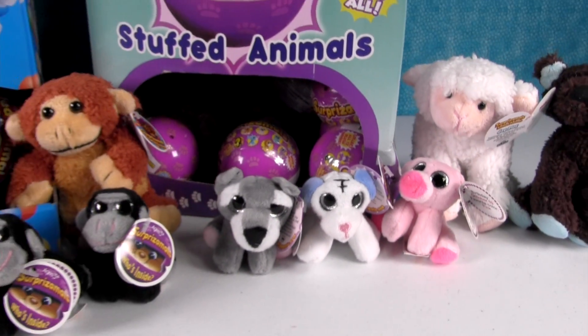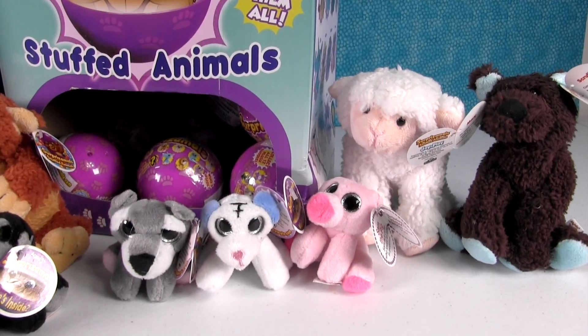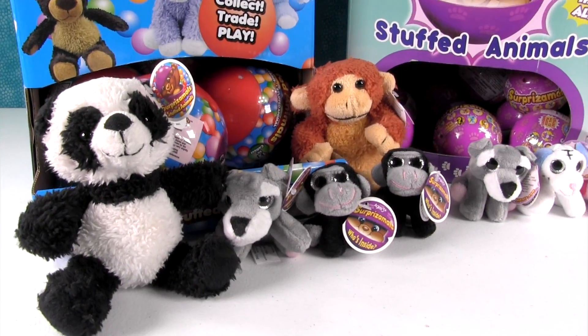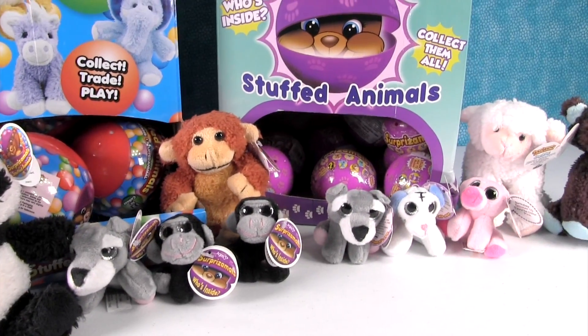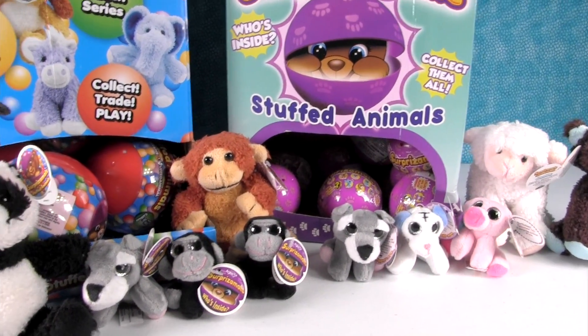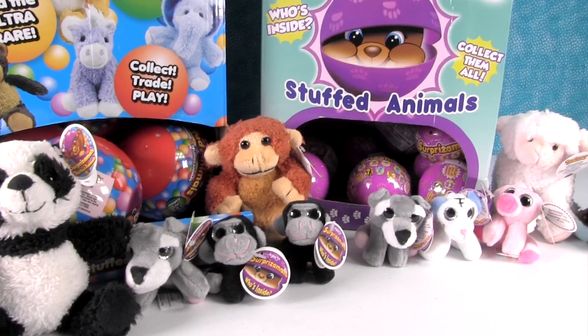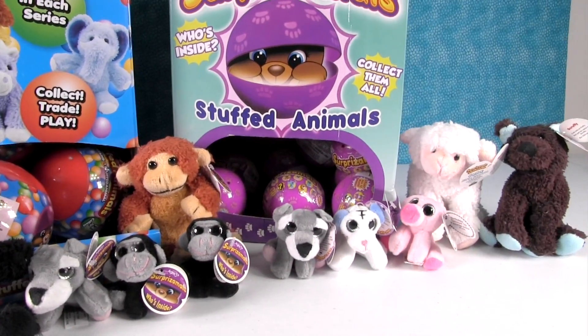So what do you think — did Paul have the better toys or did Shannon have the better toys? Leave that comment down below. If you love Paul vs. Shannon episodes, leave the video a thumbs up and don't forget to hit that share button. Thanks for watching and we'll see you in the next video!